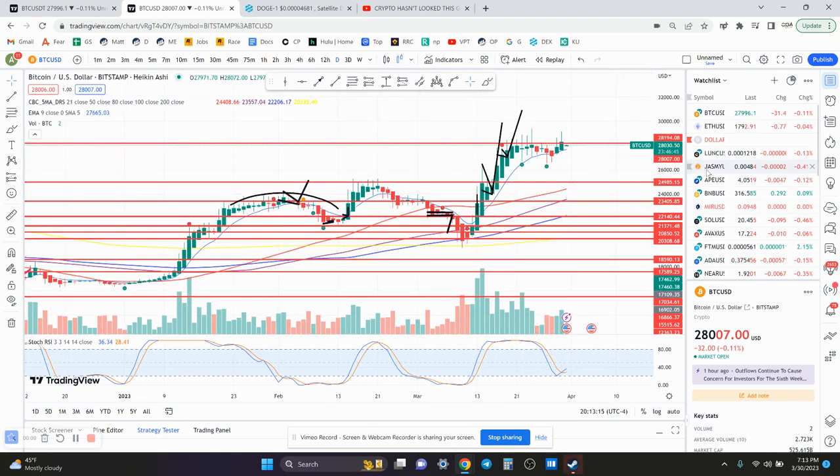I want to look at a coin I haven't looked at in a while — it's called Dogecoin. I'm sure all of you guys know what Dogecoin is.